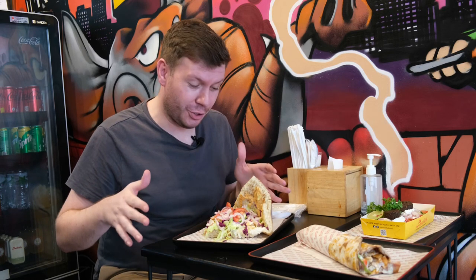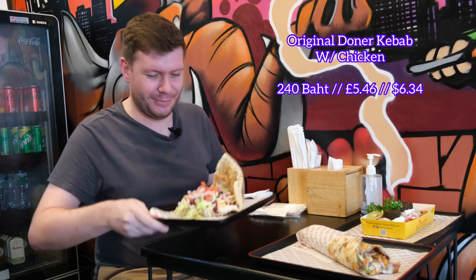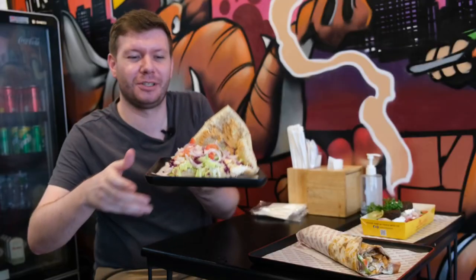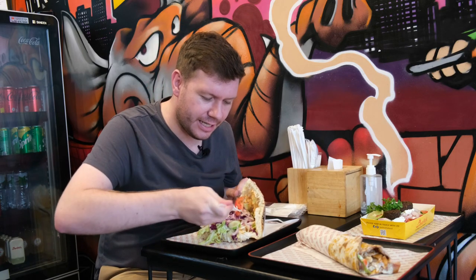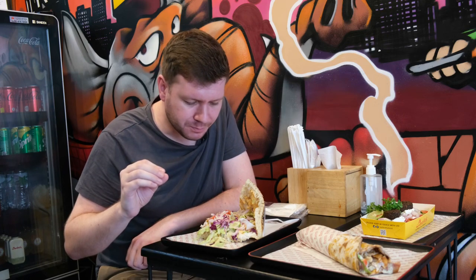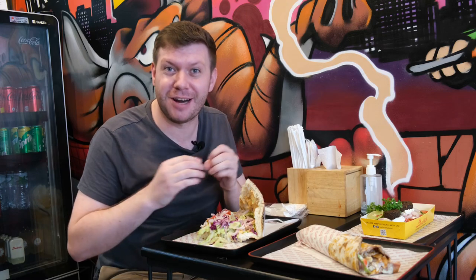First things first, we've got to start with the Dona Kebab — this is the original. Let's just have a look inside. Wow, you can see the fresh salad. That is packed to the rafters. I'm actually a bit unsure how I'm going to tackle this, but let's see. First of all we'll try a bit of the salad — nice and fresh. That's the special sauce; there's a little bit of a zing to it, coupled with the garlic. Now let's tackle this and see if we can get a bite out of it without creating a mess.